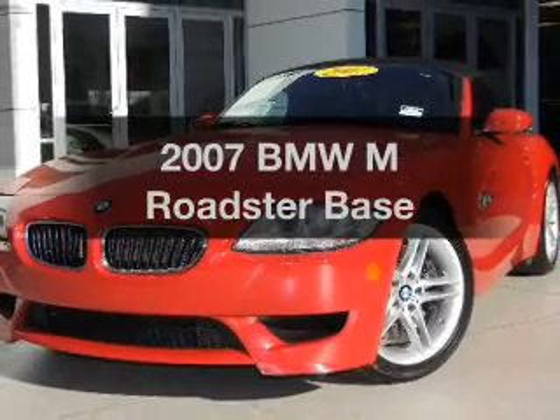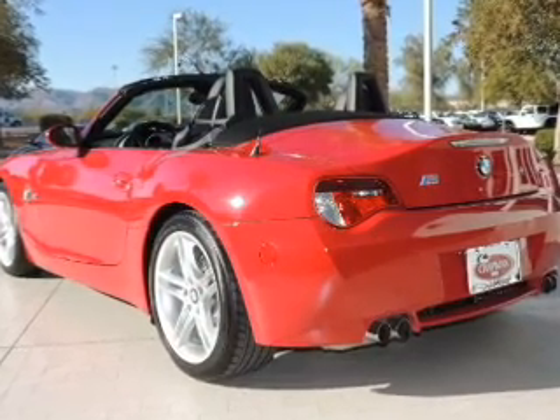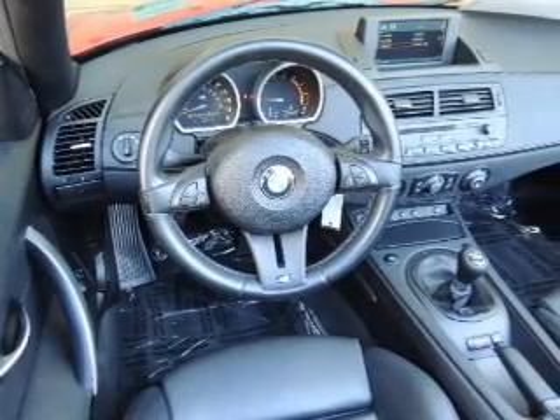Imagine yourself in this 2007 BMW M Roadster. If you're looking for a first-rate auto, this one could be yours today. With a solid six-cylinder engine, the powertrain includes rear-wheel drive, connected to a manual transmission that'll keep you in touch with your vehicle.